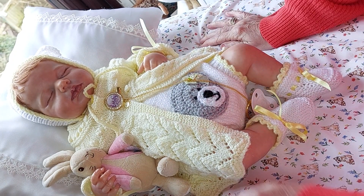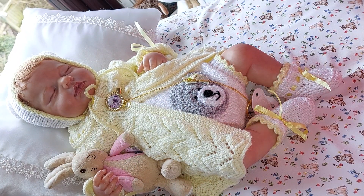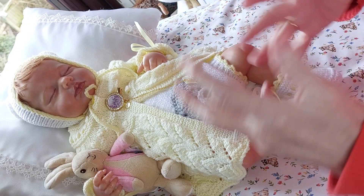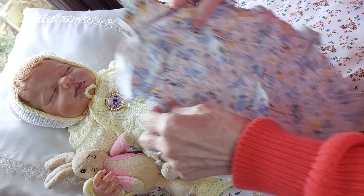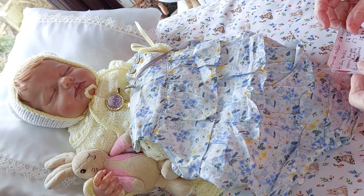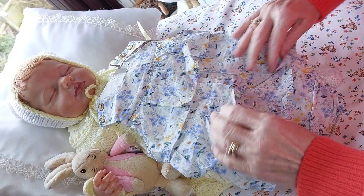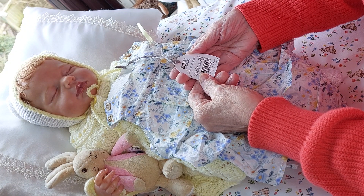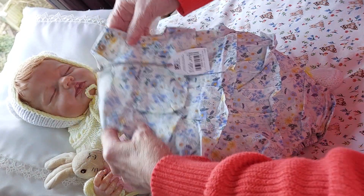Good afternoon everyone, we're going to do my gorgeous little Emily today, but before we do I've got a few vintage parcels to show you. I've got a few more on order, so to cut the video time down a little bit I'll show you these and the others when they come. This came through the post today.